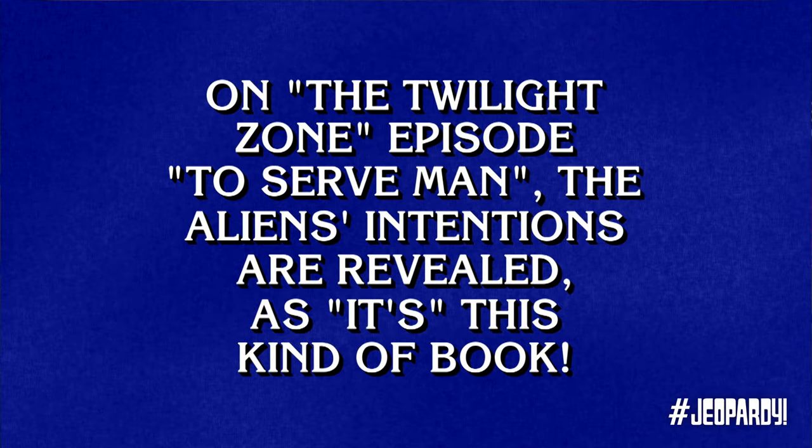Horror 1600. On the Twilight Zone episode 'To Serve Man,' the alien's intentions are revealed as it's this kind of book. Lani. What is a cookbook? Why did that make you laugh? You have a strange sense of humor, young lady.